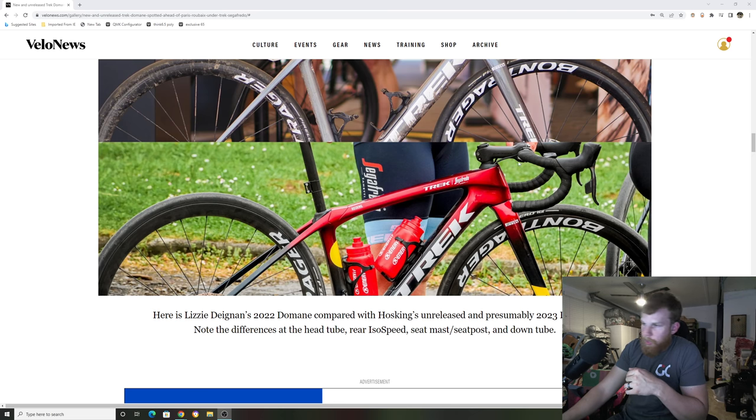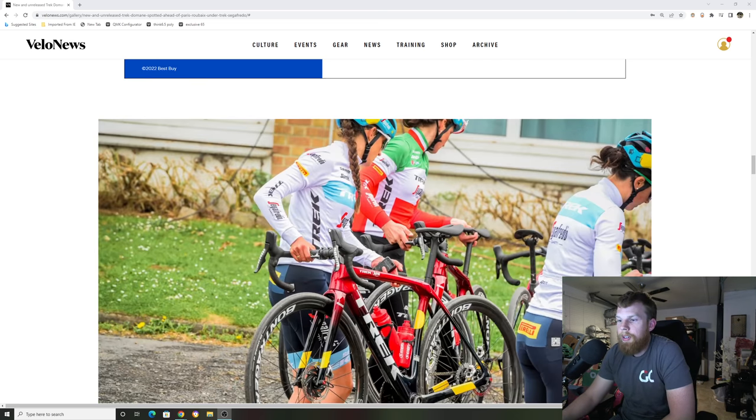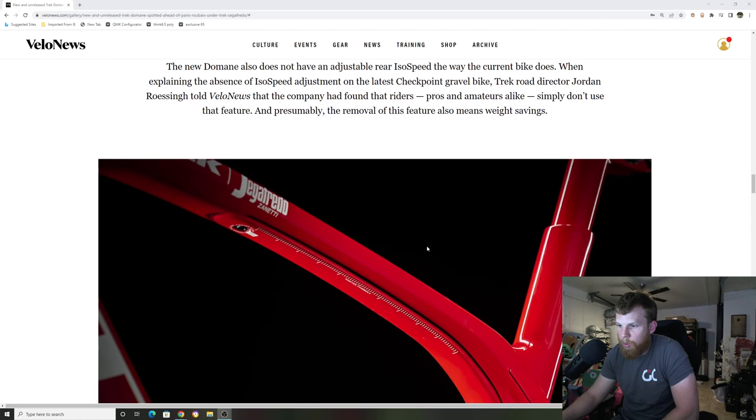Now going to the 2023 spy photos, it's laid out very similar to the Trek Emonda or Trek Checkpoint. It doesn't look like there's any more ISO speed decoupler in there. It is a pretty big head tube still — maybe there's something behind there, we'll have to see once Trek releases it. The cables are run underneath to make it an integrated cockpit. Tire size looks like it's going to be similar to before — I think it was a 700 by 30 or 33. I don't see them going any wider than that because then there'd be no reason to have a gravel bike.